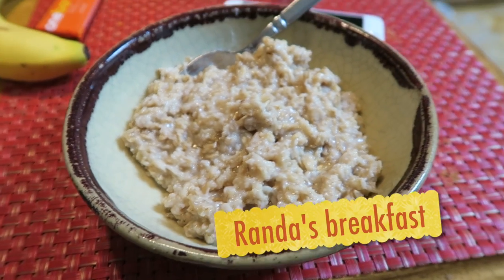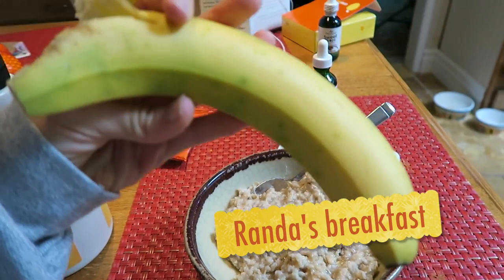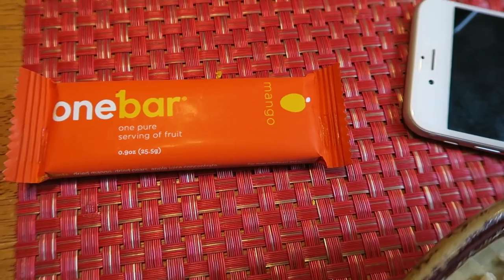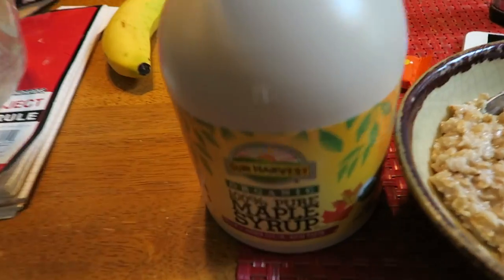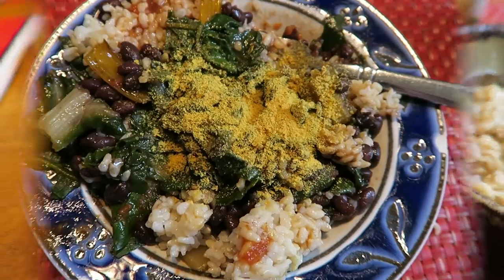Here we have breakfast. We have some oatmeal, and then I have a banana that I'm going to put on top of that. Then I'm going to also have this little bar — it's just called One Bar, and it's all dried mangoes. On my oatmeal, I'm also going to put a little maple syrup.